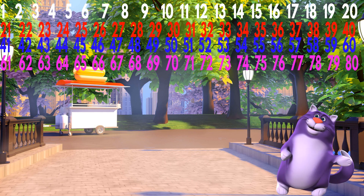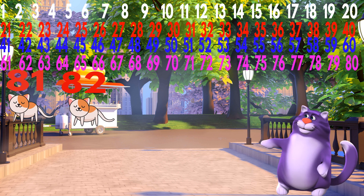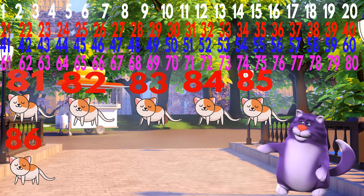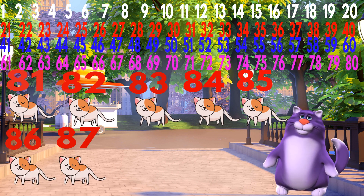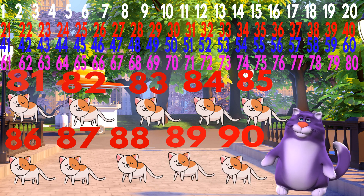Very good. Now let's count the cats. How many cats are there? 81, 82, 83, 84, 85, 86, 87, 88, 89, 90.